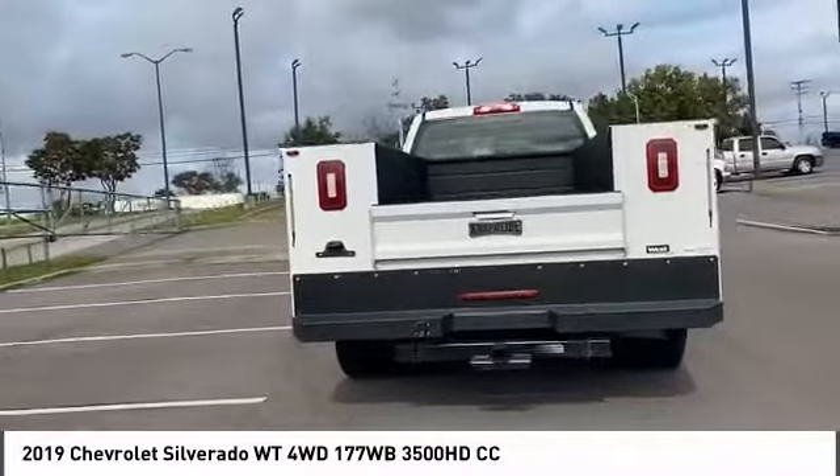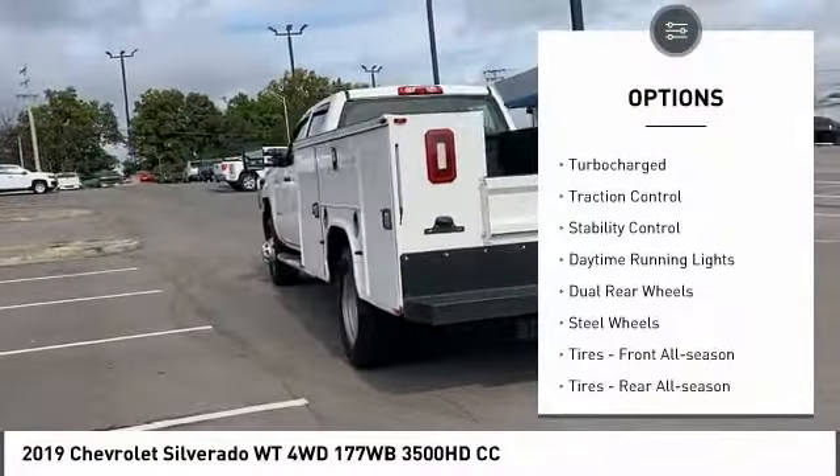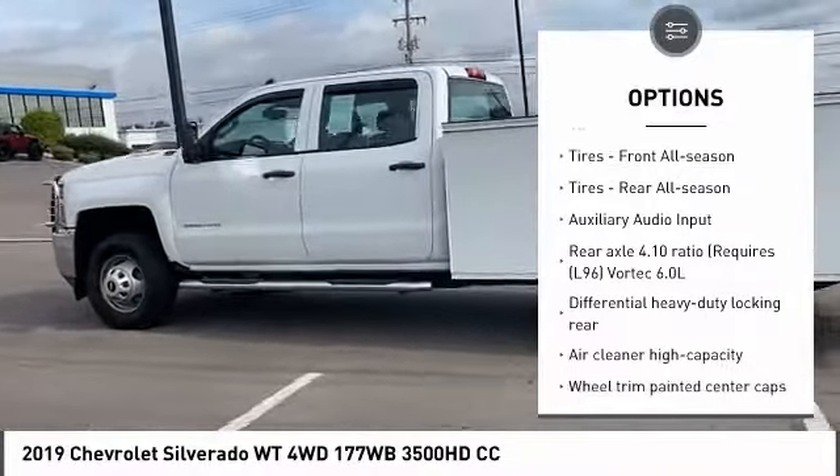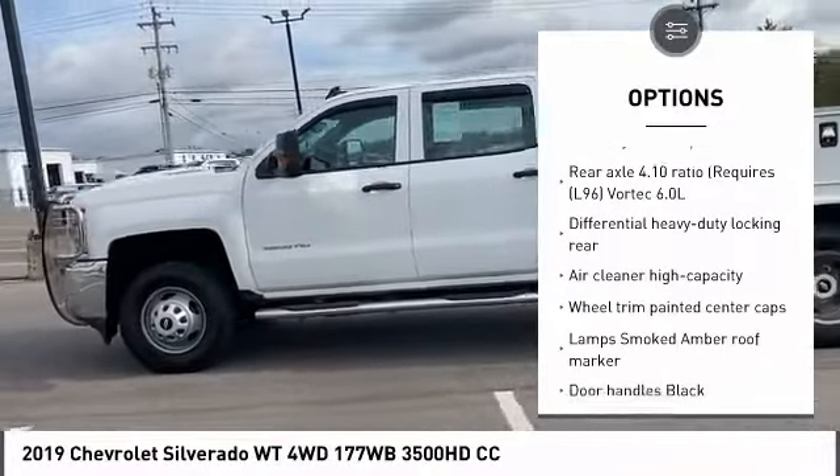Here are some of this vehicle's great options: four-wheel drive, turbocharged, traction control, stability control, daytime running lights, dual rear wheels, steel wheels.